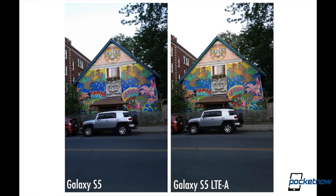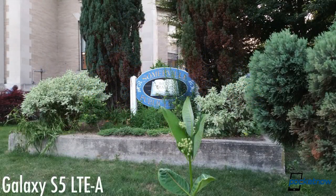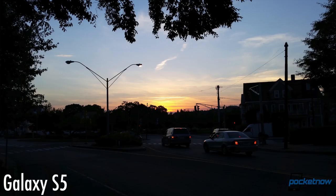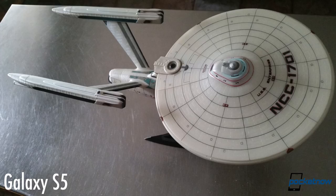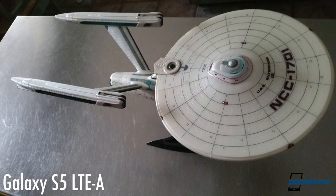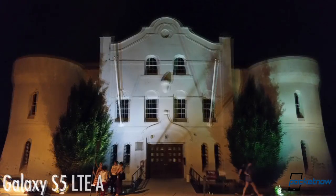Quality of the pictures is, as you might expect, right on par. Sometimes our stock S5 produces better contrast and higher saturation than the Prime, but other times that's reversed. Shooting is faster on the Prime though, especially with stabilized photos. In low light, sometimes the Prime comes out on top, and other times it's bested by its predecessor. But in each case, results aren't the best.